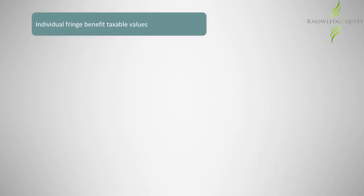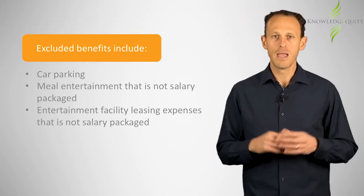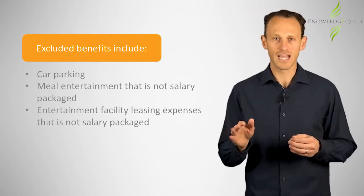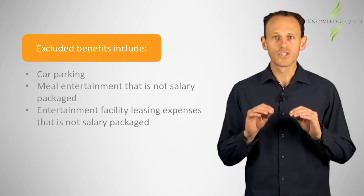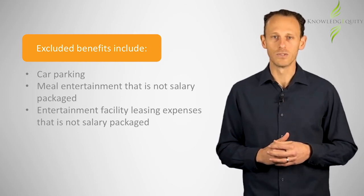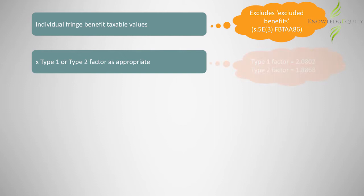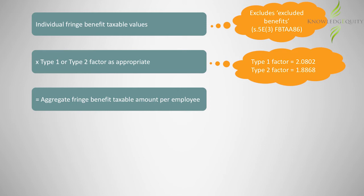To determine the benefit amount that will attract FBT, the employer first needs to calculate each employee's individual fringe benefits amount. This is the sum of each employee's fringe benefits that are not excluded benefits under Section 5. Benefits such as meal entertainment that is not salary packaged, or car parking, are excluded benefits and so are not included in this calculation. The remaining benefits are then grossed up by either the Type 1 or Type 2 factor, whichever applies, to determine the aggregate employee fringe benefits taxable amounts.